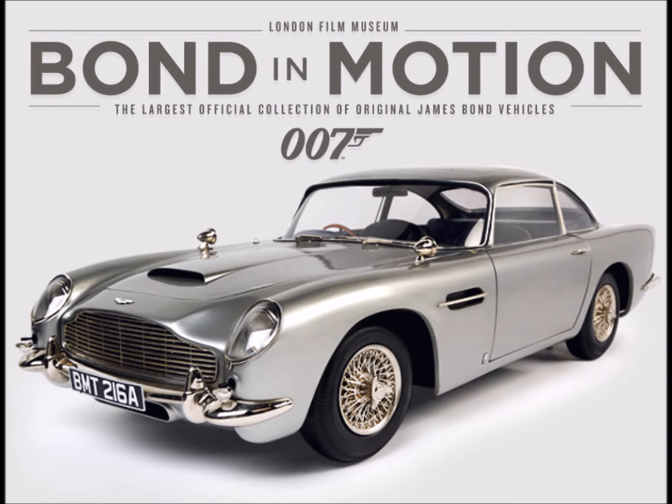These creative action vehicles play a pivotal role in all 23 films and continue to propel James Bond to the cutting edge of cinematic espionage. There are no replicas — every single vehicle exhibited is an original used for filming. The majority are loaned from the archive of EON Productions, who produce the movies, and the Ian Fleming Foundation, who have located and restored many of the vehicles.